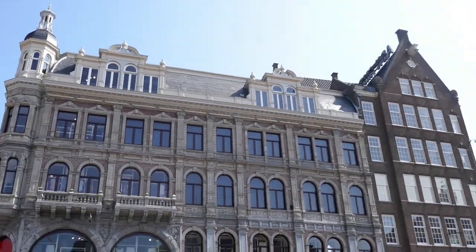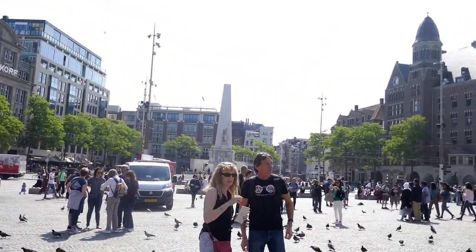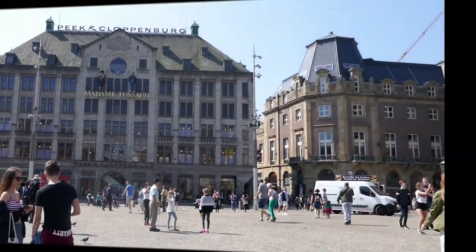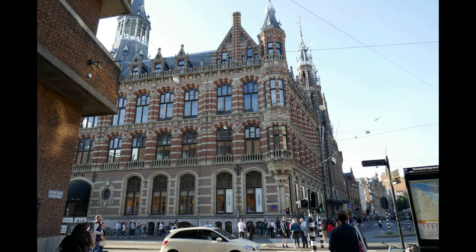By the 1600s, Amsterdam's golden age, they needed still more land. They opened up a new development further west, the Jordaan. It was serviced by the church to the west, the Westerkerk, which we'll see. Up ahead, the Magna Plaza was built in 1899. Like so many buildings in this soggy city, it was constructed atop a foundation of pilings, some 4,500 of them in this case. In its day, it was ultra-modern. Until the 1980s, this was Amsterdam's main post office. Now it's a mall, housing 40 stores.